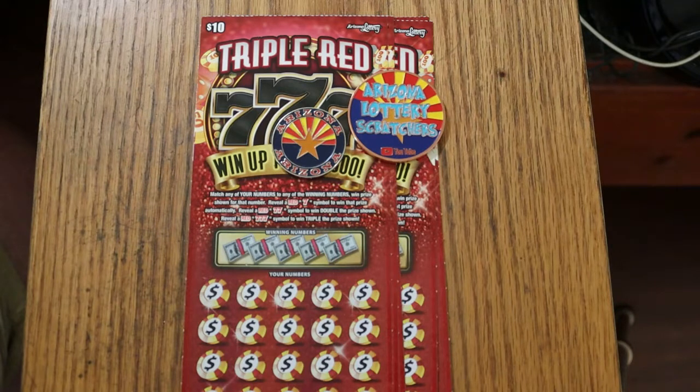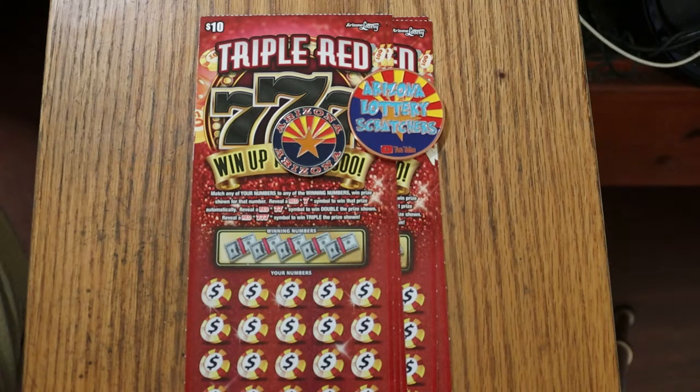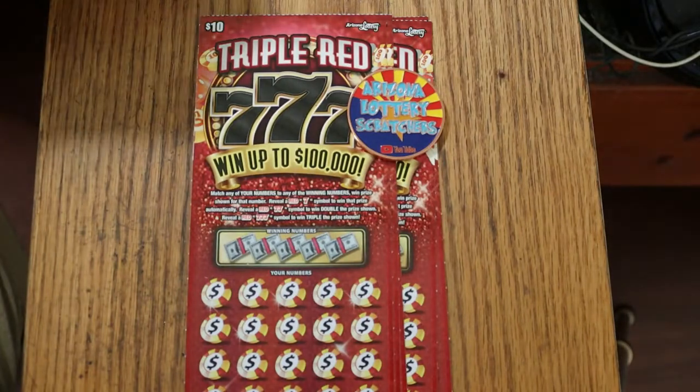At least the odds are in my favor that they are, or at least there should be a couple of winners in here. Enough of the story — time to get to work. Simple match-your-number game: find a Red Seven, win the prize. Two Red Sevens, double the prize. Three Red Sevens, triple the prize. The odds are 1 in 3.48. I've got tickets 44 through 40 going in reverse, and the book number is 232055. Preliminaries out of the way — let's get going on this.